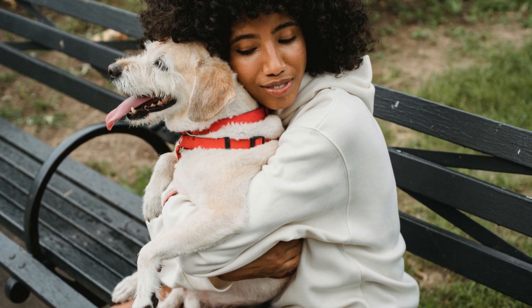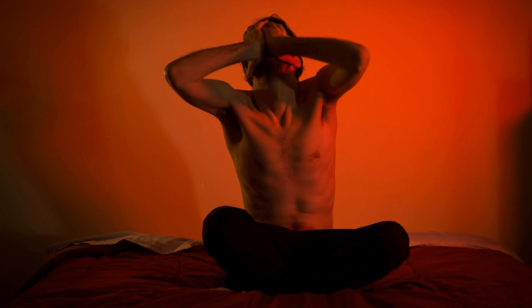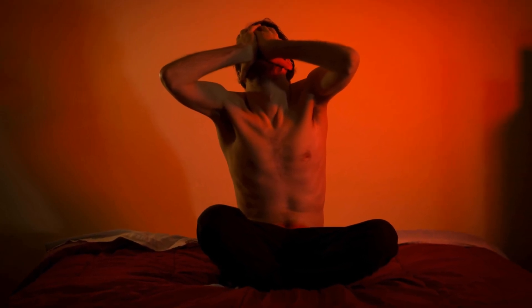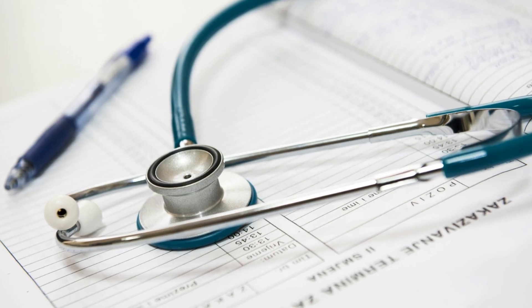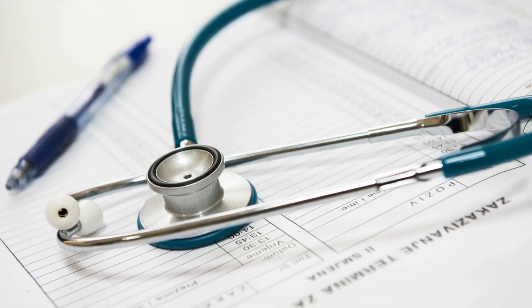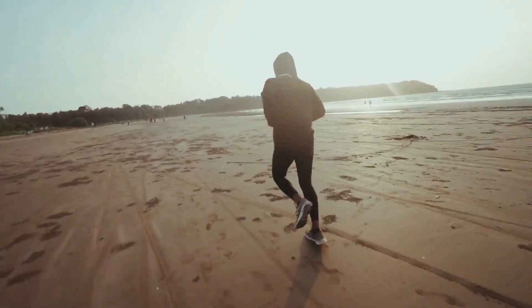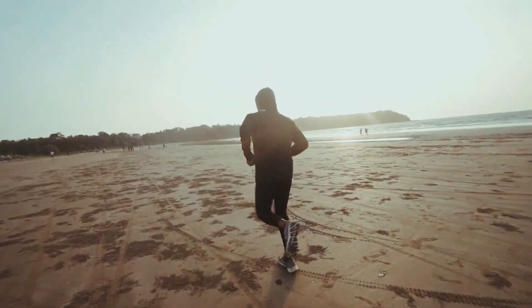Now let's talk about vitamin D — the sunshine vitamin. This essential nutrient plays a vital role in maintaining the health and function of your stem cells, particularly those involved with your immune system. Vitamin D helps increase the production of new immune cells and prevents the exhaustion of stem cells. Make sure you're getting enough vitamin D through sunlight exposure or supplementation, especially during the winter months.